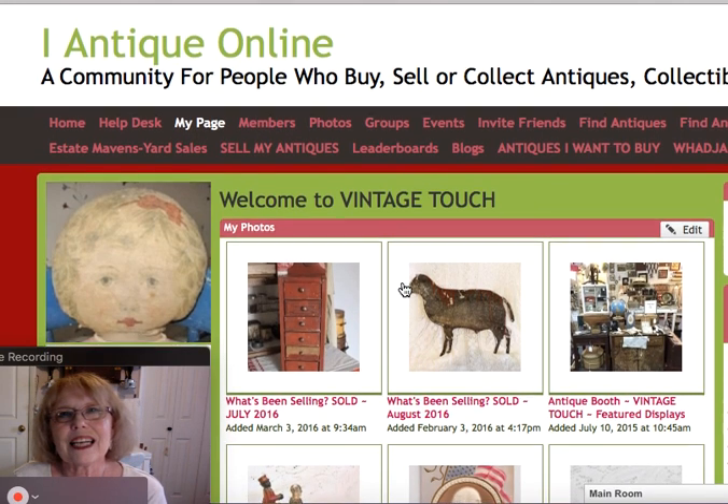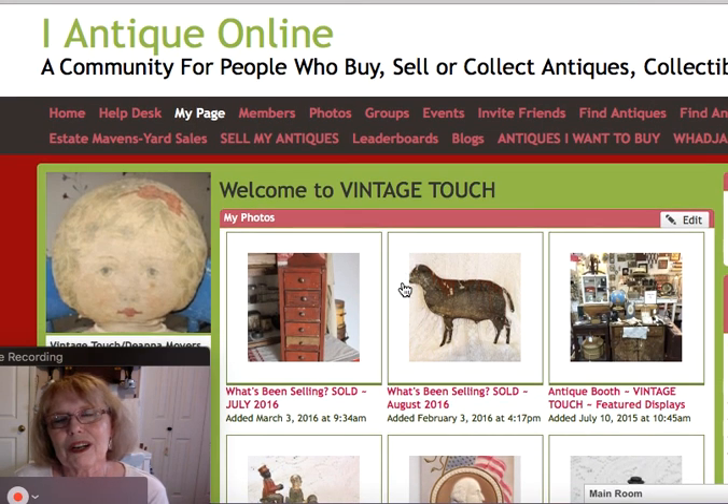I'd like to always encourage you to enjoy your collecting and learn the history behind these pieces, because they are so rich in history. And remember, when you own an antique, you own a piece of history. Bye-bye, till next time.